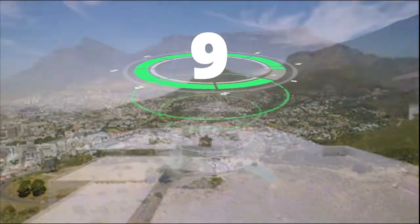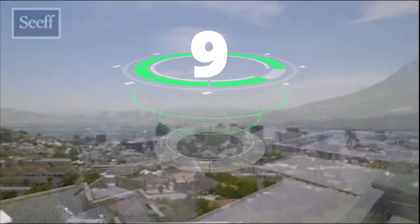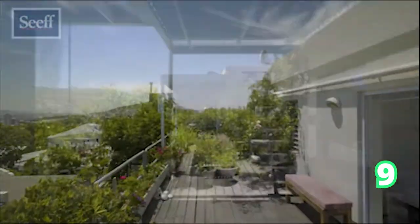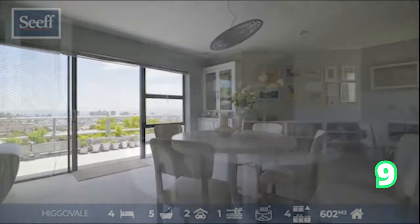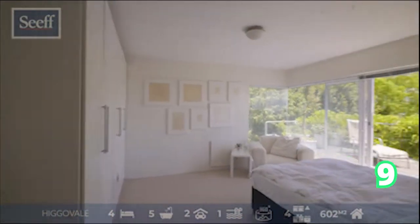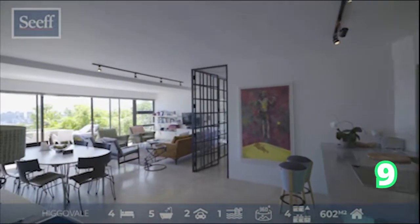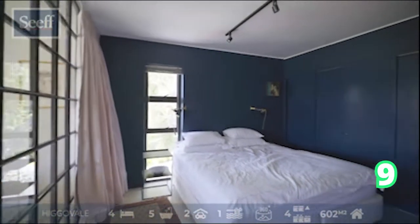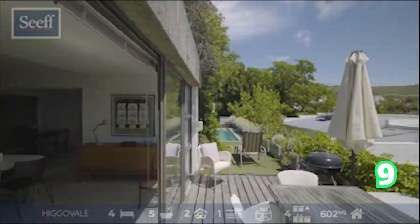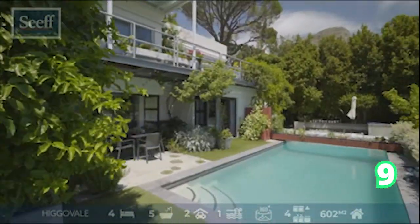We move on over to Higgo Vale. Anywhere in Higgo Vale, you've got gorgeous views of Table Mountain, Devil's Peak, or Signal Hill. This is a magnificent five-bedroom, five-bathroom, two-garage home with incredible views, amazing spaces, and a fantastic setting — from the living area to the kitchen to the bedrooms. Each of these rooms has its own unique feel throughout this gorgeous home.